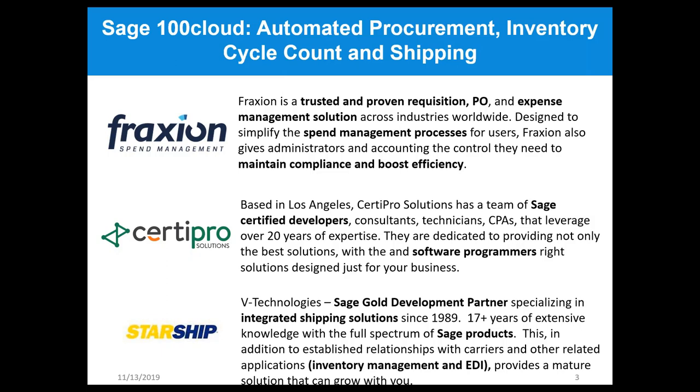We're also joined by CertaPro Solutions. CertaPro is a team of Sage-certified developers with dedicated software programmers that can design solutions specifically for Sage 100 Cloud, Sage 300 Cloud, Sage 500, and X3. Starship has been doing Sage gold development for integrated shipping solutions since 1989 for Sage 100 Cloud, with mature integrations including ScanForce, TrueCommerce for EDI, and SPF Commerce.